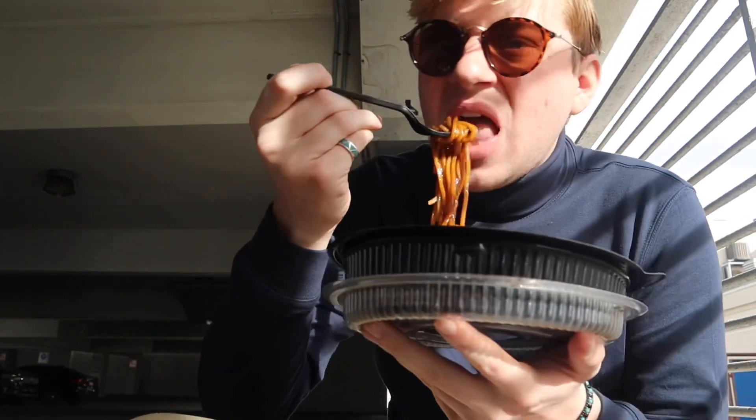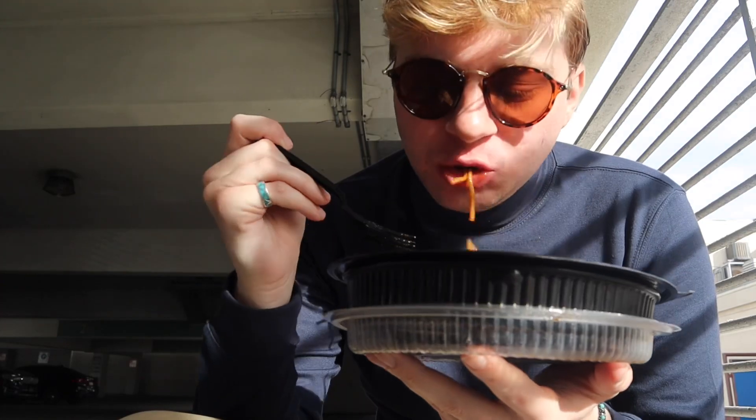Let's give these noodles a try. Alright, these noodles — they're thick noodles, not like your Panda Express thin ones. I think it's in a teriyaki sauce, by the way. It's okay.